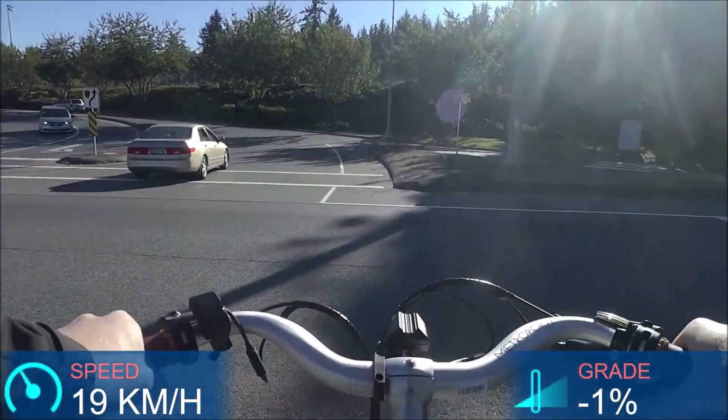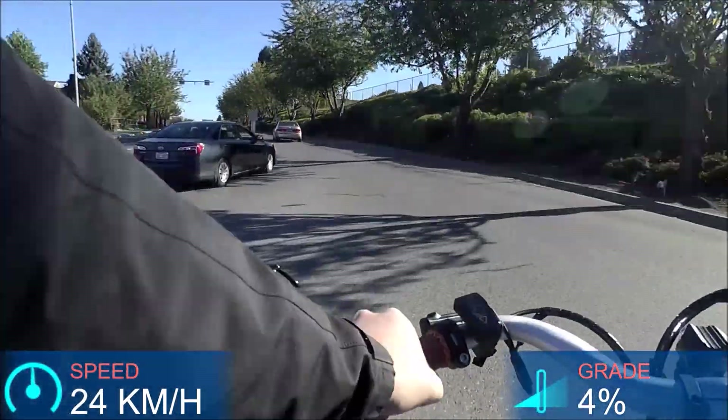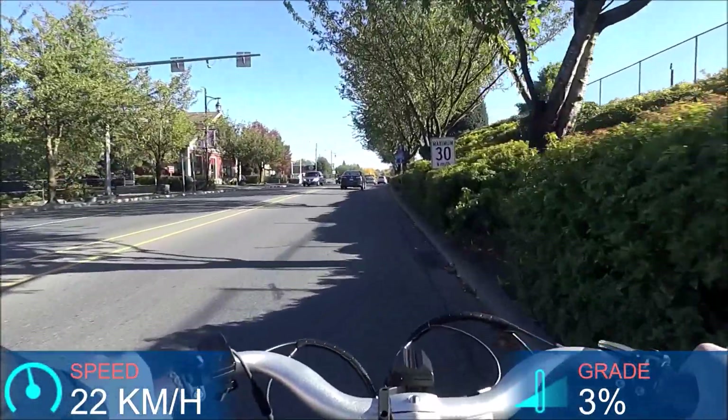The Broza system is very responsive to your input. With the torque sensor, the harder I pedal, the more power I get — it's very responsive that way.